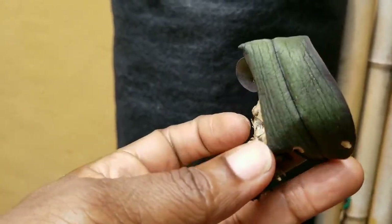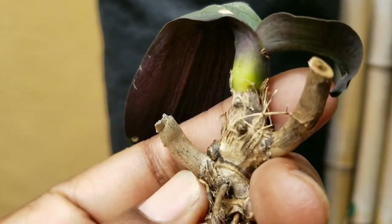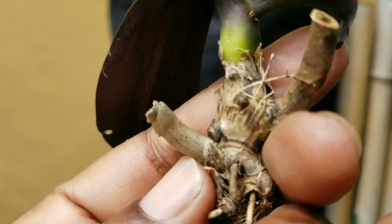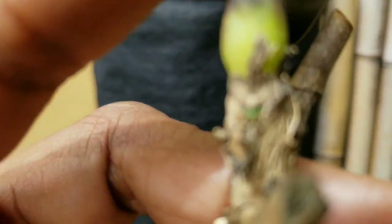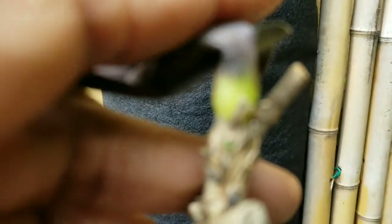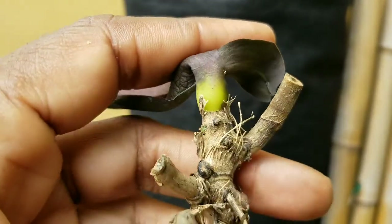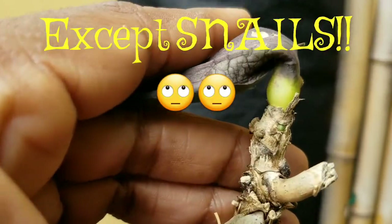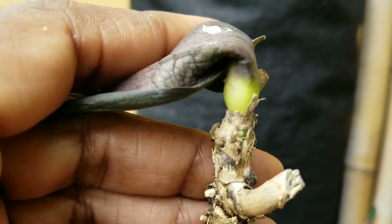We're gonna show you how to give this phal absolutely a new life — that's the exciting part to me about growing orchids and gardening. As my great-grandmama would say, you could bring it back with a whole lot of love. Absolutely. Mama got plenty of that. Great-grandmama taught me how to love all things. So we're gonna bring this baby back.